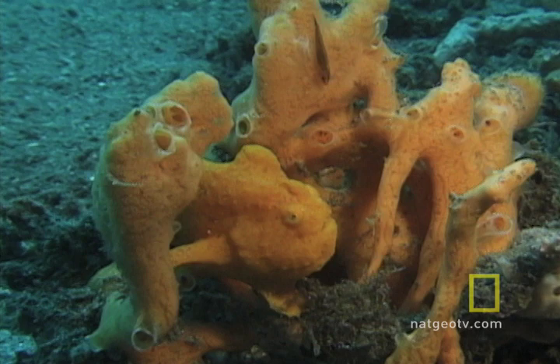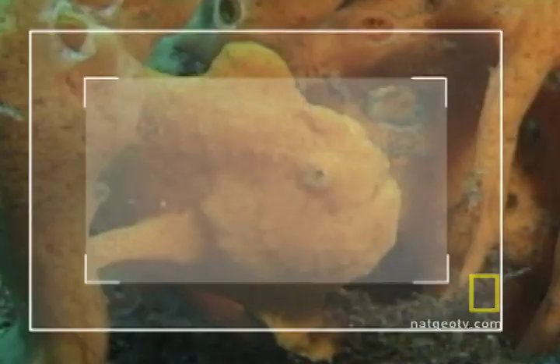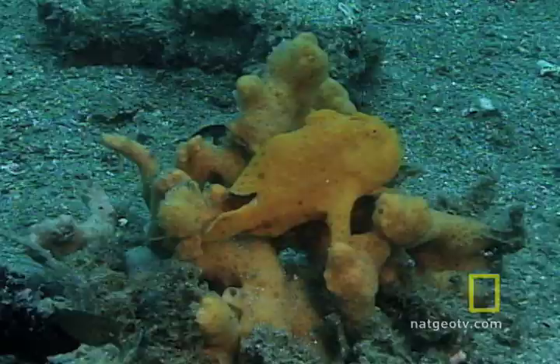Example 1: a type of anglerfish called a frogfish. You think you're looking at a yellowish sea sponge — and you are. But if you look very closely, you'll see a frogfish sitting there. That's what a frogfish does: sits there so bigger fish get used to it and leave it alone.